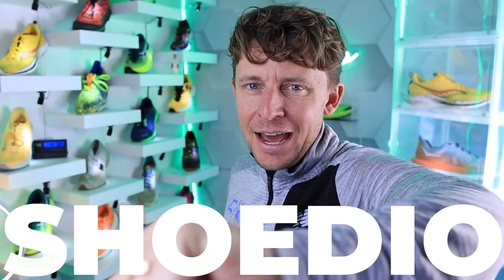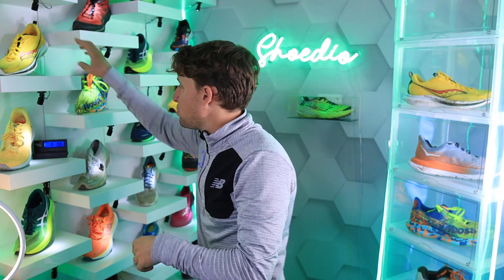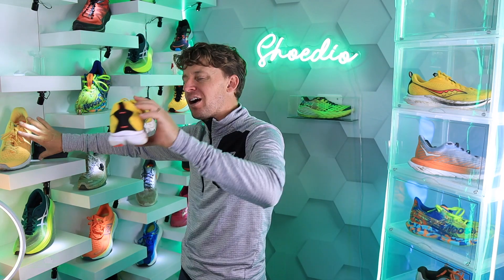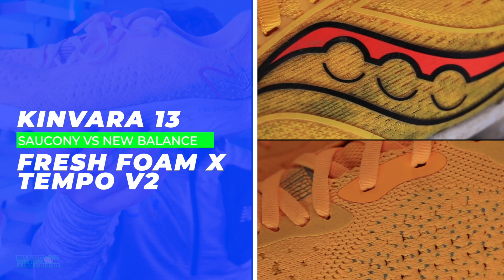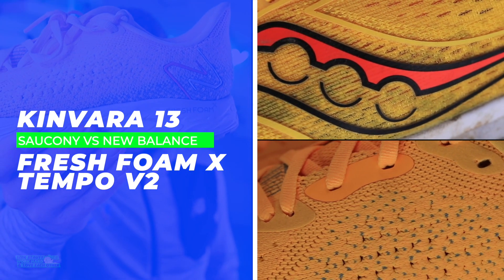Let's dive in. Another battle. Running shoe reviews are rapidly approaching, but this battle — Saucony, actually, let's pull them off the shelf. Here we go. The Saucony Kinvara 13 is the yellow one, and the other yellow one is the New Balance Fresh Foam Tempo V2.